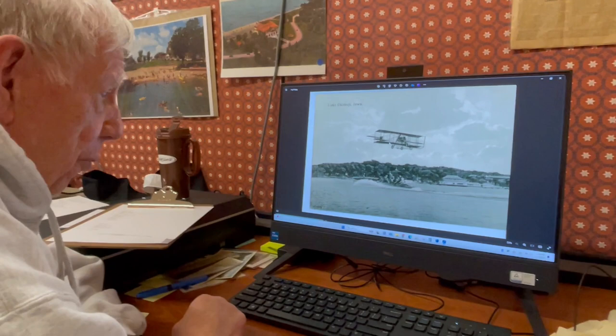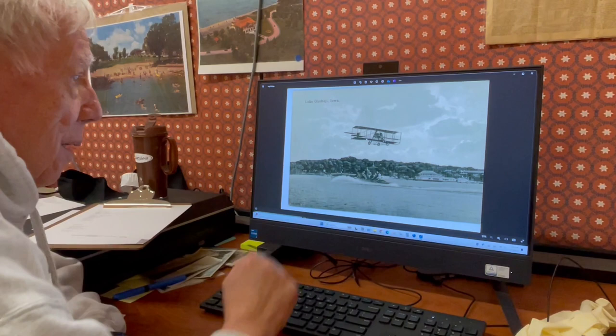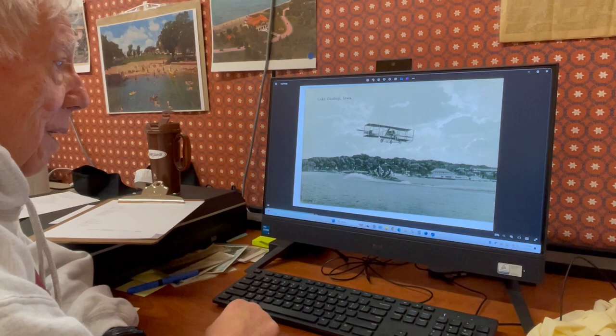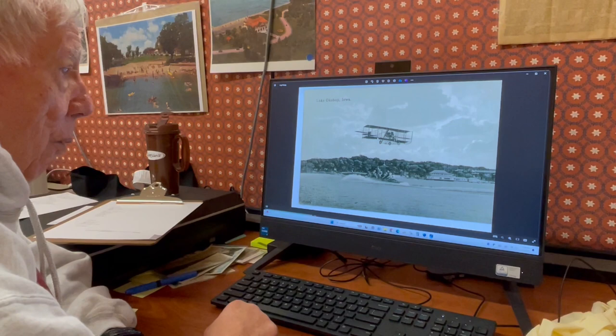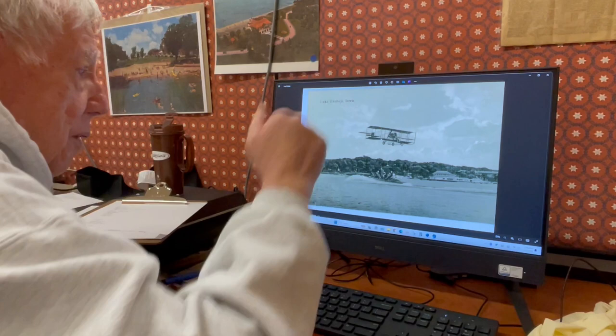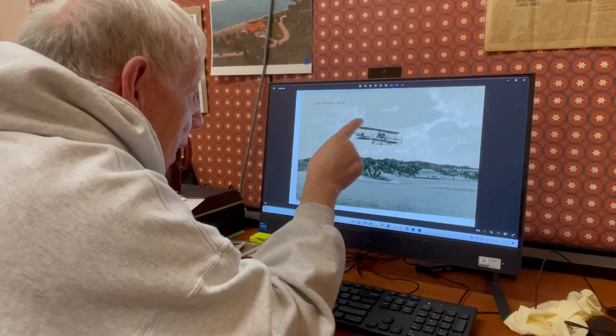He also could have done it via double exposure, doing much the same thing — where he had the boat go by with the bottom blacked out, and then a little later took a picture of the plane and made sure that there was plenty of sky in there. Double printing was also a very good possibility. With double exposure, he would have had the plane come over later with the bottom blacked out, and this has a distinctive line where he could have definitely blended that in.